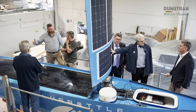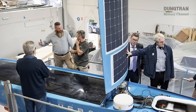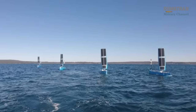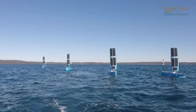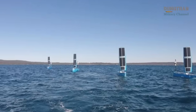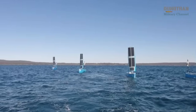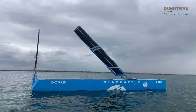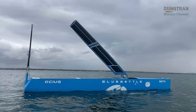The flexibility of the Blue Bottle platform lies not just in its endurance, but in its modularity. Trials in San Diego have already demonstrated the vessel's ability to integrate new payloads quickly, such as Thayermahan's Outpost passive sonar array with live data relay sustained over five days of offshore operations. This capability transforms the USV from a niche surveillance tool into a multi-role force multiplier.